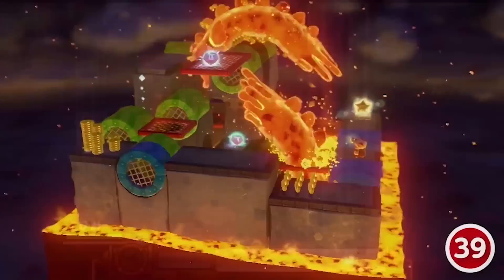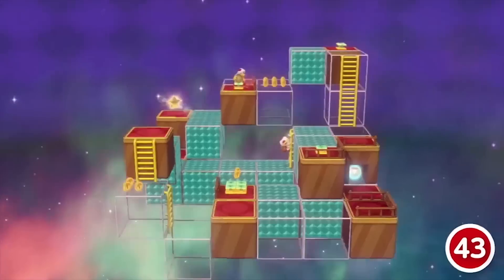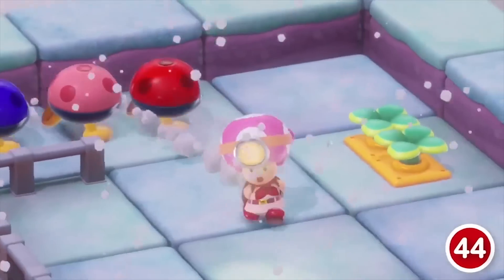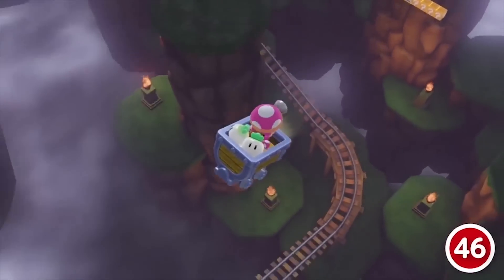We also got a brief look at a few other games, such as Captain Toad, where you got a brief snippet of every one of the levels. Every time I've played Captain Toad, either at E3 or PAX, I've had a great time — the levels have been very unique, and it should be a great budget title over the holiday.